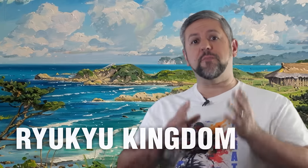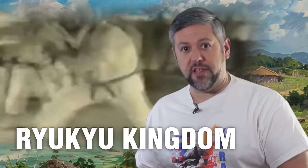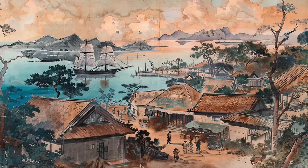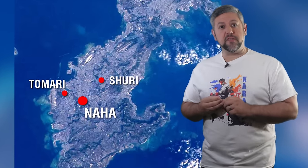Okinawan Karate has its roots in the indigenous martial arts of Okinawa, which at the time was known as the Ryukyu Kingdom. The development can be traced back to the late 14th century, when martial arts were practiced and taught by Okinawan nobility and warriors as a means of self-defense and combat training. These early martial arts were influenced by various Chinese martial arts brought to Okinawa through maritime trade and cultural exchange. Over the centuries, through cross-cultural exchange, three main styles of te, or hand, emerged: Shurite, Nahate, and Tomarite, named for the cities they were established in.